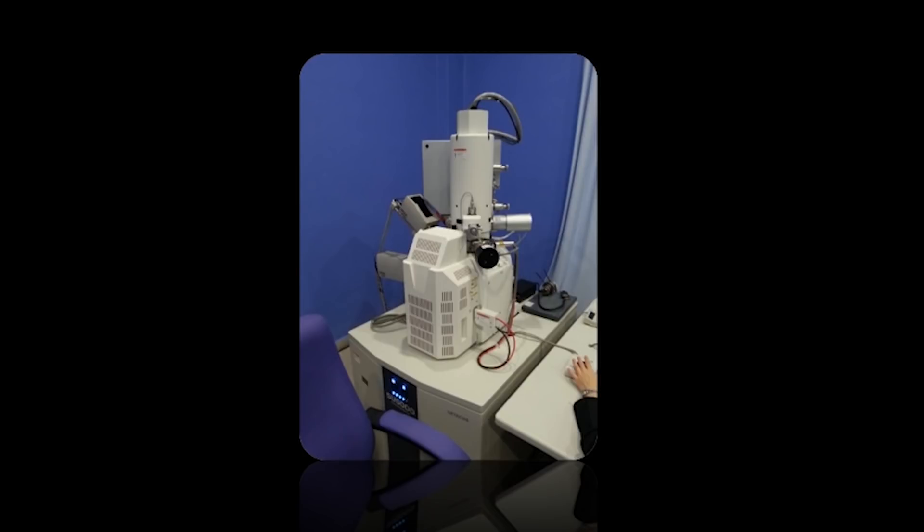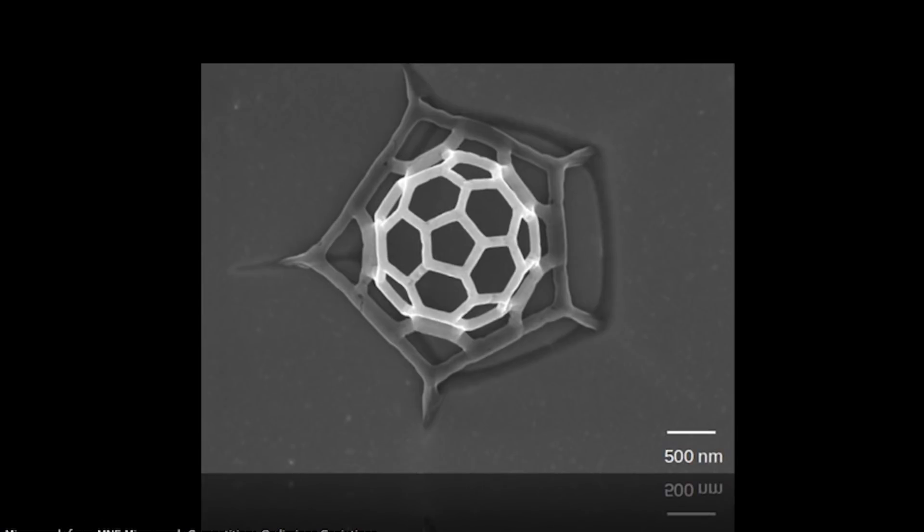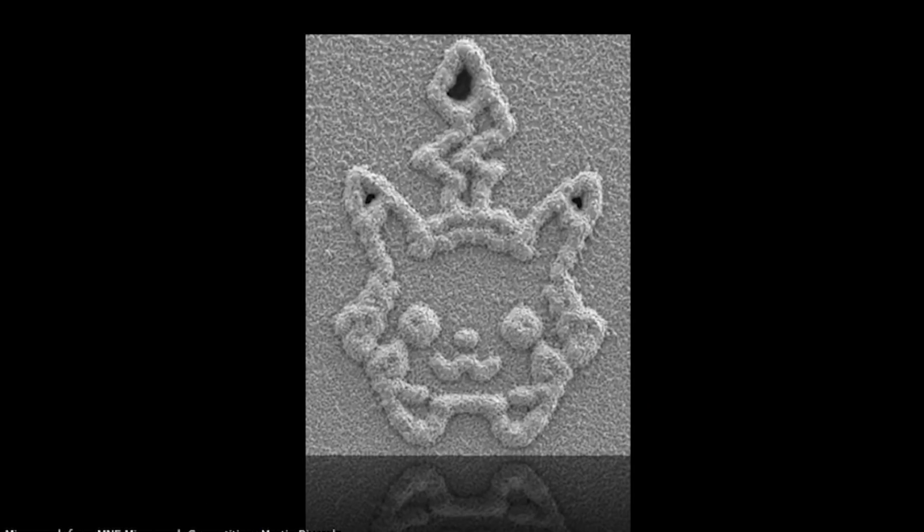We use an electron microscope. Yes, ladies and gentlemen, we use electrons to see. This is a scanning electron microscope. What it does is it throws electrons at the sample one by one and detects the way the electrons scatter. That way, we can get some gorgeous pictures like these ones you see here — and my personal favourite, Pikachu.